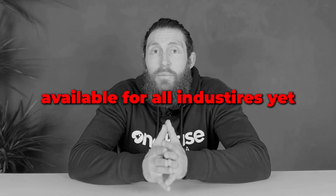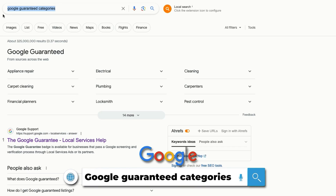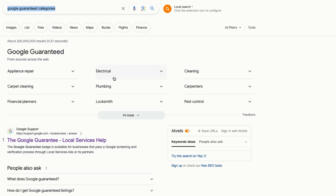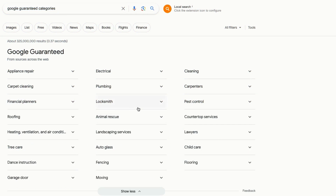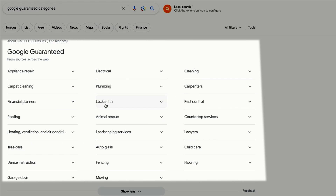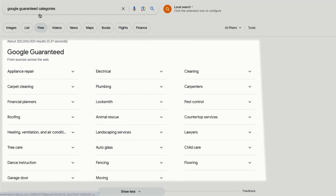Google service ads are not available for all industries yet. To check if your business qualifies, just Google 'Google Guarantee categories' and you'll see a list of the industries that can advertise on this platform. Initially Google released this for a few trades businesses like plumbers, but now they're expanding it for more and more businesses. If you fall under any of these categories, you're eligible and can start advertising on the local service ads platform.